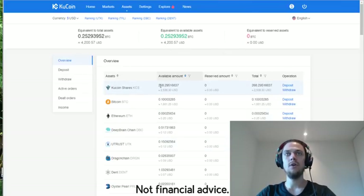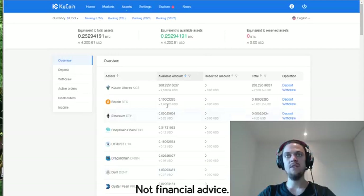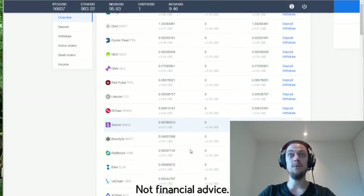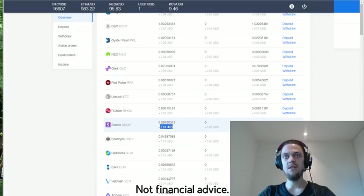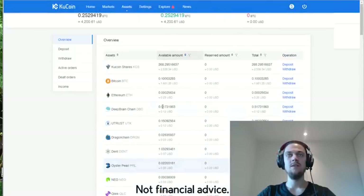If you click on that dollar sign you'll be taken to the full view of your wallet. I've got about 268 QCoin shares — I bought them when they were a little bit cheaper, so I've had some growth. For this video I've transferred across 0.1 Bitcoin because I want to buy a handful of coins and show you how it works. The other amounts you can see — Deep Brain Chain 0.5, Dragon 0.02, one Dent coin — these are all dividends paid as a result of me owning QCoin shares, and this is only over a couple of days.